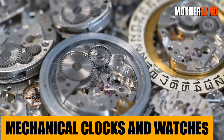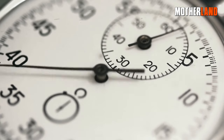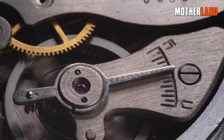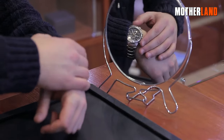Mechanical clocks and watches. In today's digital age, the elegance and resilience of mechanical clocks and watches often get overlooked. Relying on traditional gears, springs, and meticulous craftsmanship rather than electronic circuits, these timepieces operate without a battery or electronic components.